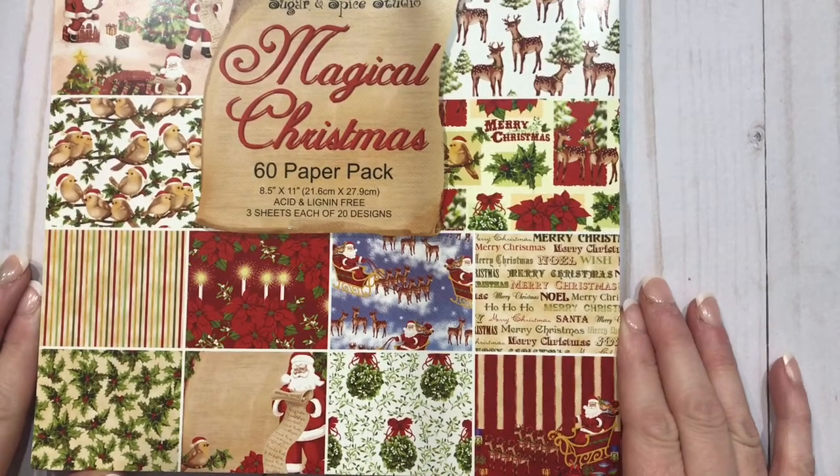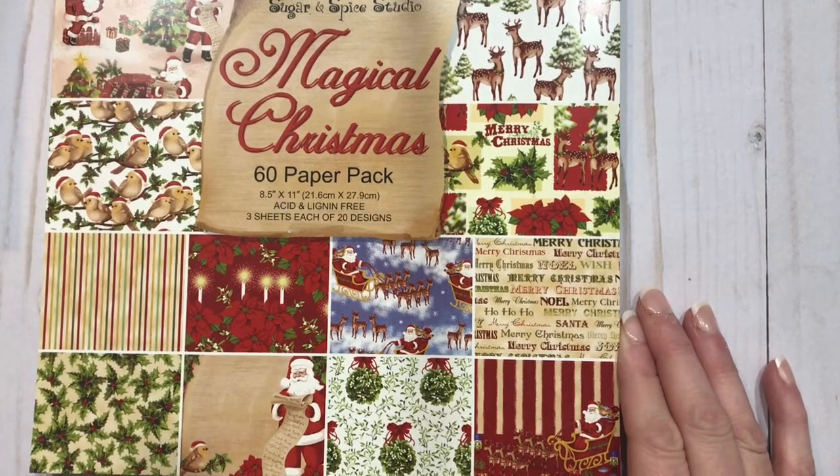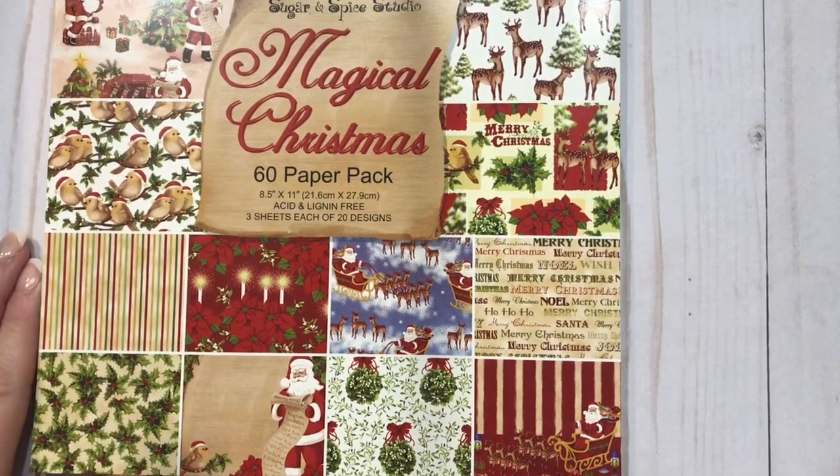Hi everyone, welcome to Kelly's Creative Stamping. My name is Kelly and I'm a Stampin' Up demonstrator. This video is more about December Daily, but I will be incorporating some Stampin' Up products.